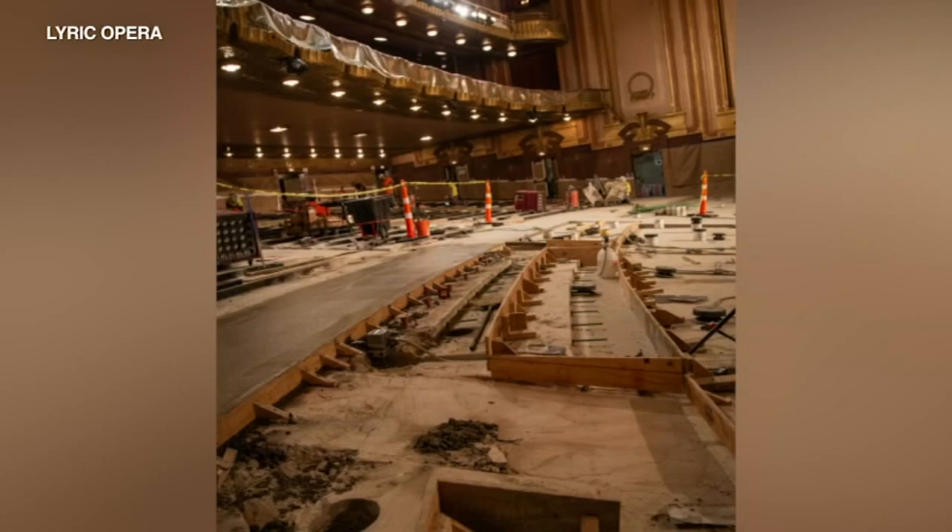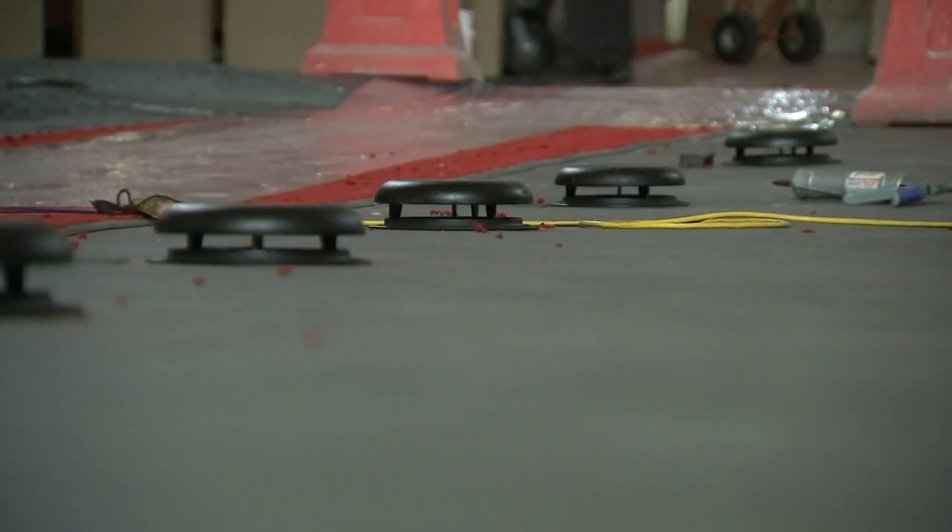They've had to tear up all the concrete, add new air vents, and move a lot of electrical work just to make the main floor a better seating experience.